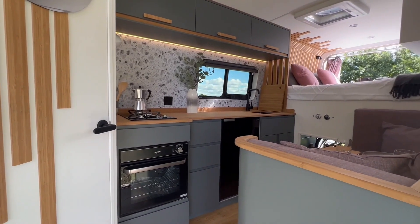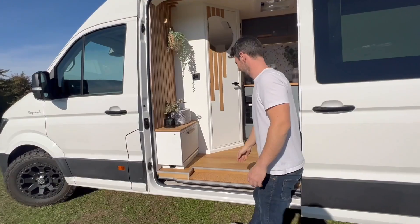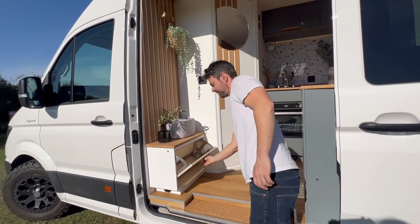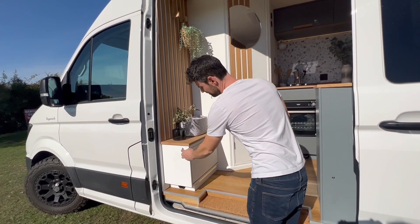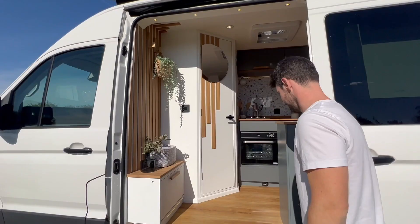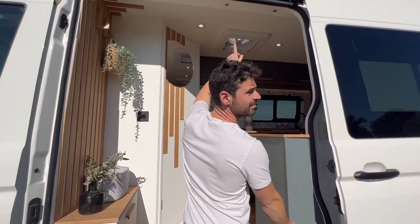We love the living space full of light and we like the Scandi style. There is a shoe storage at the entrance, very convenient when you come muddy from outside, and light over the sliding doors.